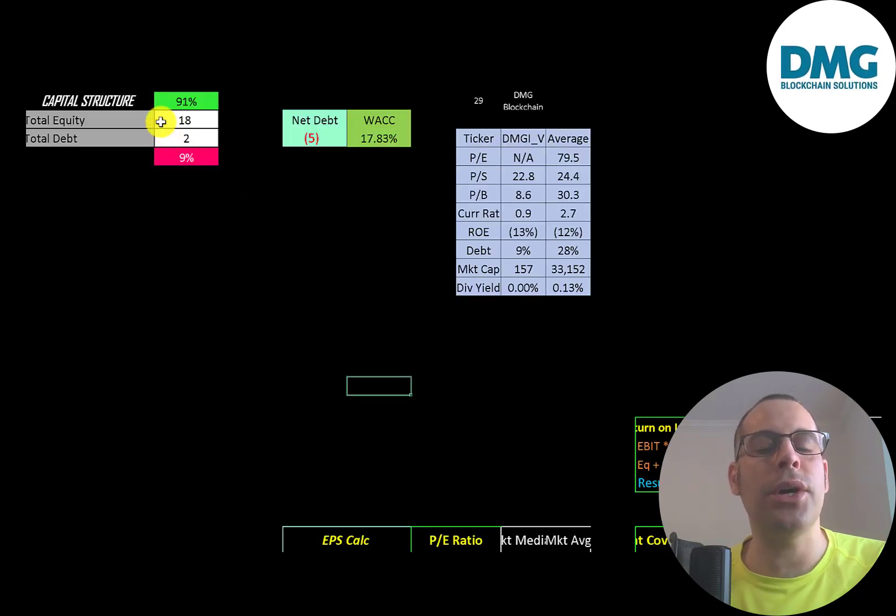Let's look at the capital structure: 18 million dollars of equity, 2 million dollars of debt — 91% equity and 9% debt. Their net debt is negative 5 million, meaning they could pay off all the debt with cash on hand and still have 5 million dollars left over. Their WACC is 17.8%, and that's the discount rate we'll apply to the future cash flows.